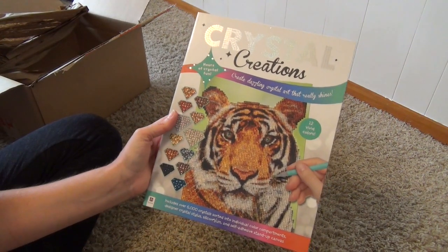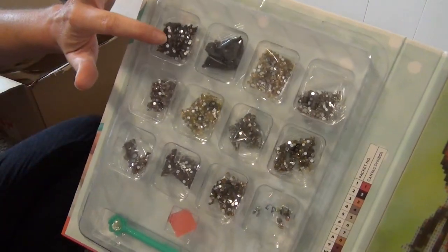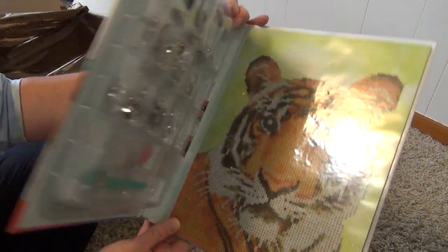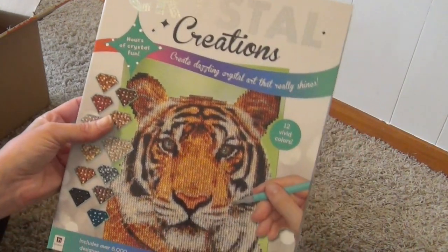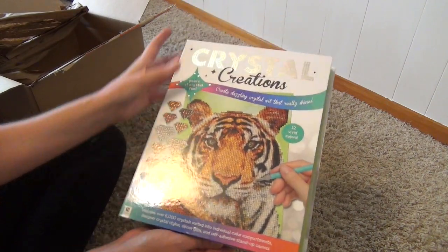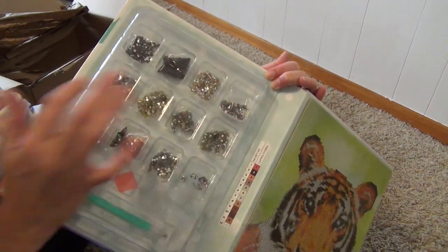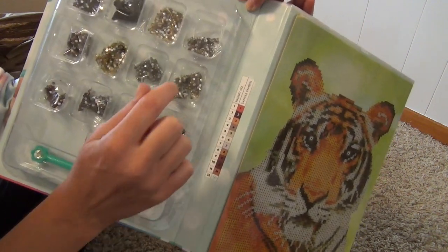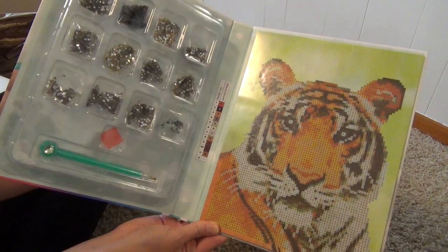Here is another Crystal Creations — this one is a tiger. I think it's going to be so pretty. The crystals on this one are brighter and shinier than the unicorn ones, so I think these are going to be even prettier. It says 'hours of crystal fun' and it totally is. She's been working on one for a few weeks — she'll sit, work on it for a while, then come back. What's nice is it can be closed back up without stuff everywhere, and there's a little cover for each section after you open them. How it works is you take a little pen, stick it into a little goop, pick up a crystal, and place it on the numbered spot. You really don't have to refill the goop very often. Very awesome project.